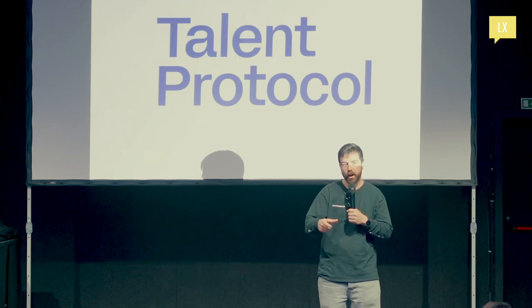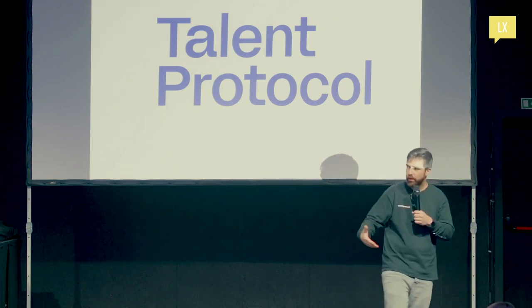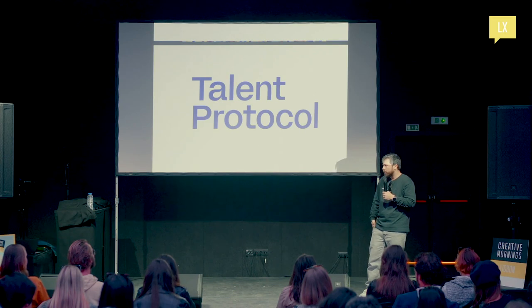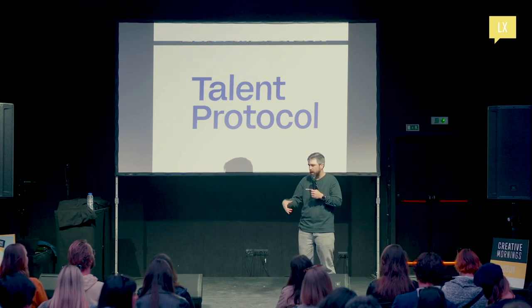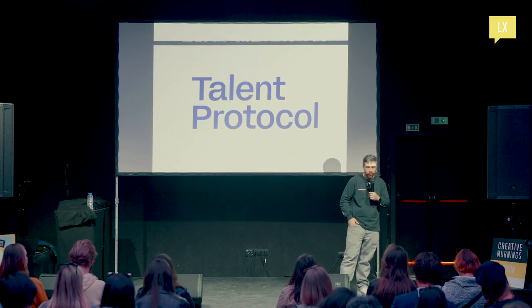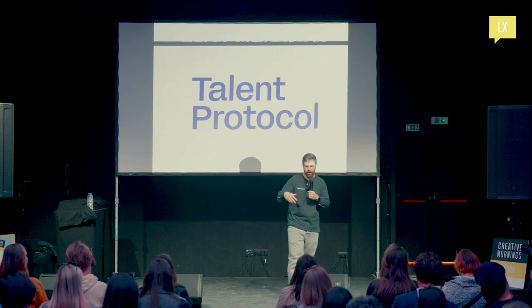At the same time, Lisbon was a hotspot for Web3, especially around Web Summit. So we got together and thought, why don't we join forces — all of these startups around the country — and create this sort of decentralized event? We did it, and the first one was a massive success. So we called it D-Nights — Decentralized Nights.